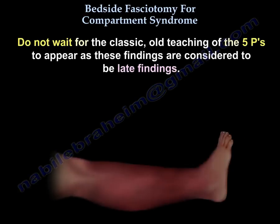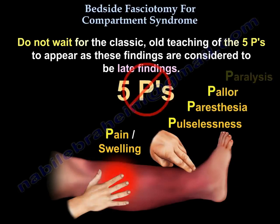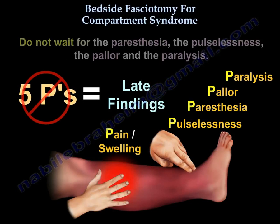Don't wait for the classic old teaching of the five P's to appear — these findings are considered to be late findings. Don't wait for the paresthesia, the pulselessness, the pallor, and the paralysis.